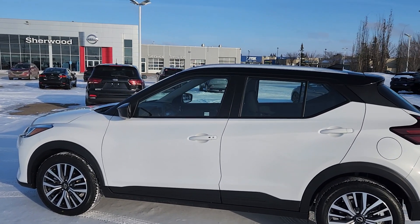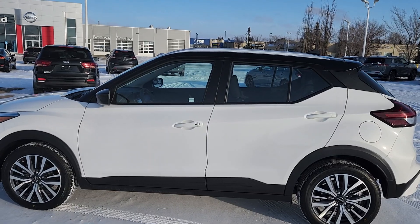Good afternoon, this is Harpreet from Chevy Nissan. Here's the kick video on this beautiful 2023 Nissan Kicks SUV.